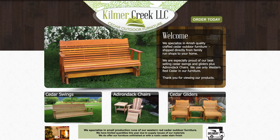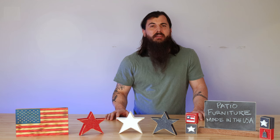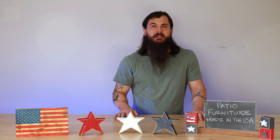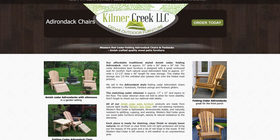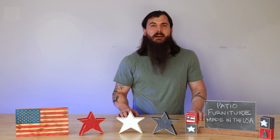Next up is Kilmer Creek. Kilmer Creek is based out of Linwood, Washington and they specifically focus on red cedar outdoor furniture. What's unique about them is everything is handcrafted by the Amish community, so you know it's going to be a really high quality product. They have everything from porch swings to chairs, dining sets, and a lot of other style options for your patio or backyard environment.